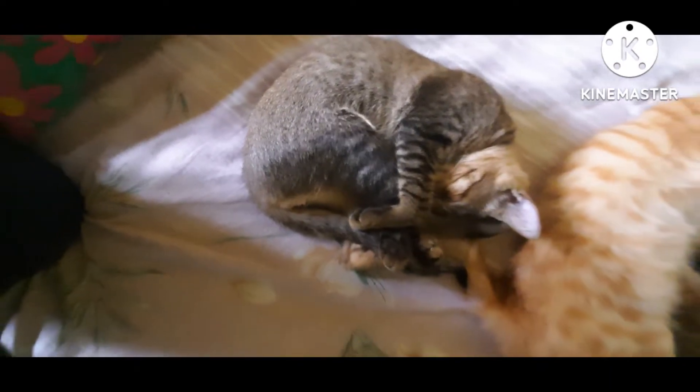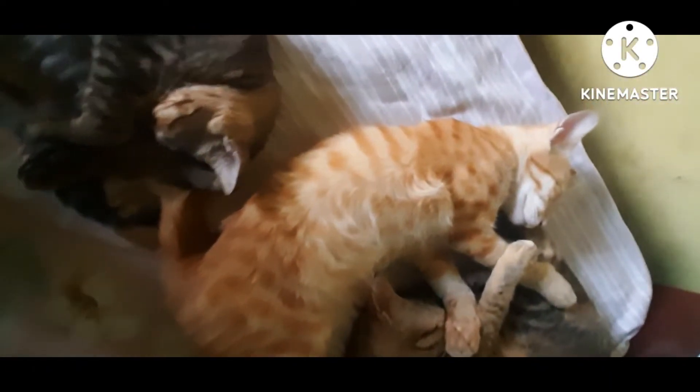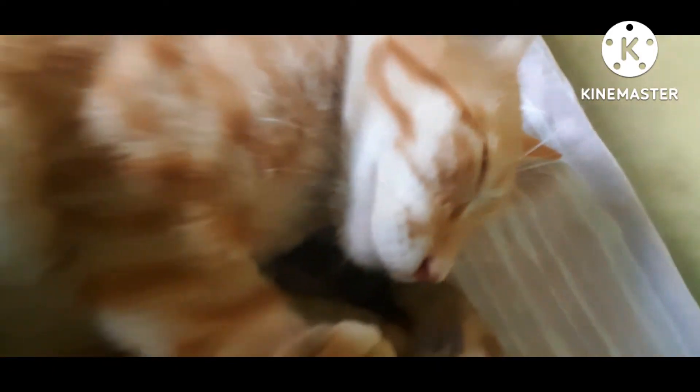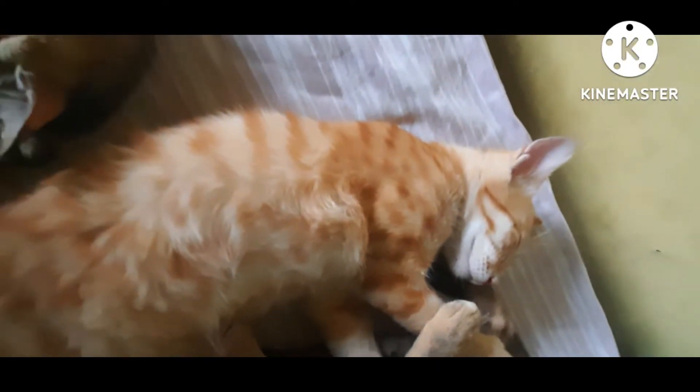The second cat, you can see that he is brown in color and a very beautiful cat. He is sleeping like this because he is in deep sleep — sleeping very nicely with no worry.